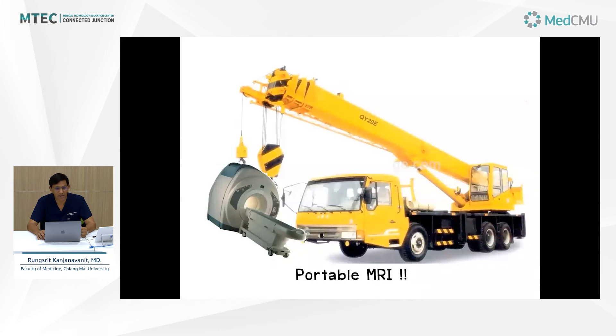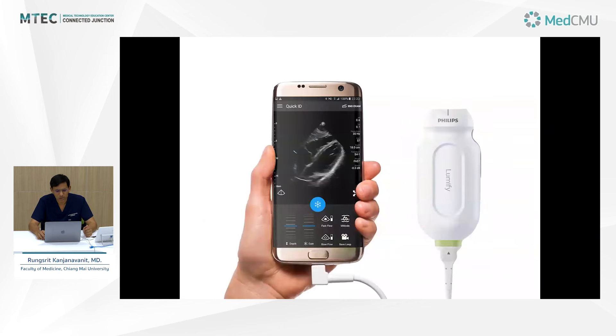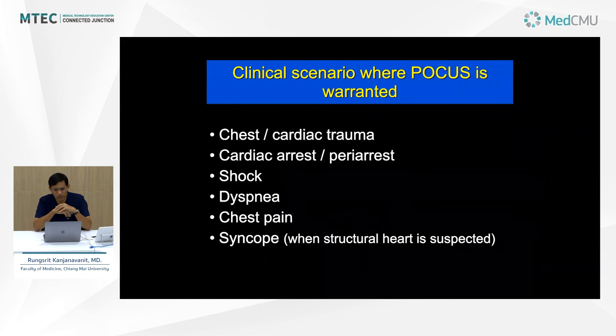Although we have other sophisticated machines that give much clearer images, the problem is those machines are not portable. Ultrasound will be here for many years to come. This is a kind of ultrasound machine that can be connected to a mobile phone — it only works with the Android system — but it's becoming very popular. These are the clinical scenarios where POCUS is used.